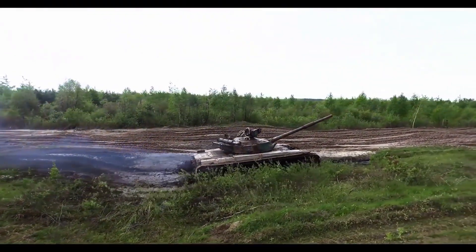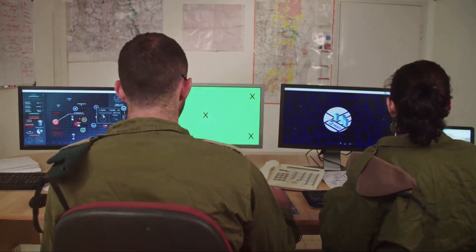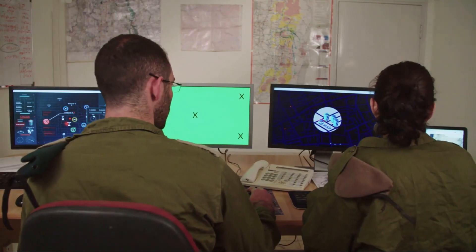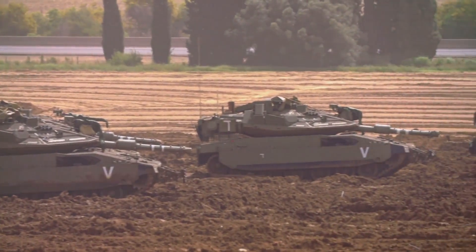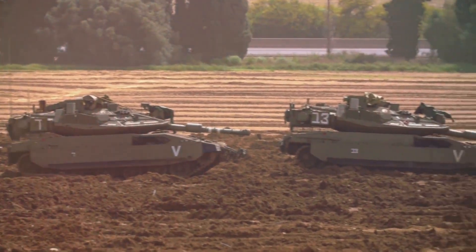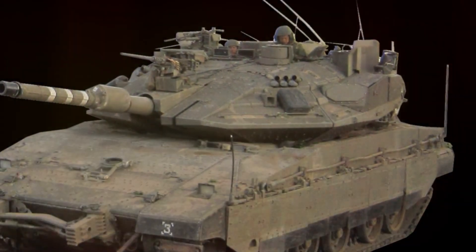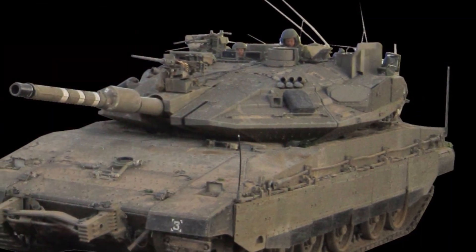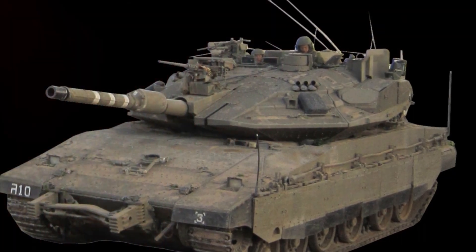Back in the 70s, Israel found itself in a precarious position, surrounded by potential adversaries. The need for a reliable, homegrown main battle tank was felt more than ever. The result was the development of the Merkava series, named after the Hebrew word for chariot — a fitting title for a vehicle designed to carry its crew through the heat of battle.